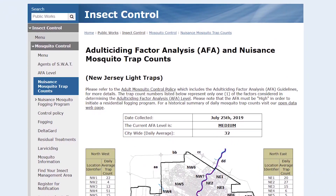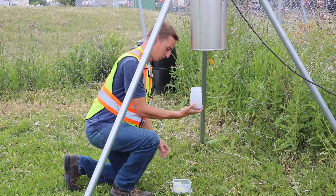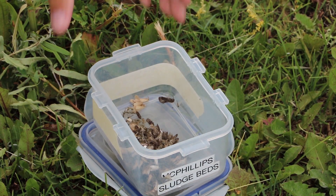The data from each collection day are posted on our web pages. The data from these traps are used to evaluate the success of the mosquito larviciding program. They are also used to monitor the effectiveness of an adult mosquito control program, or fogging.